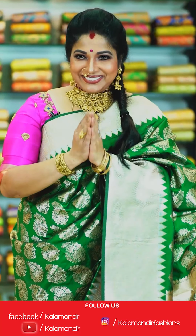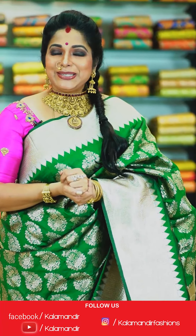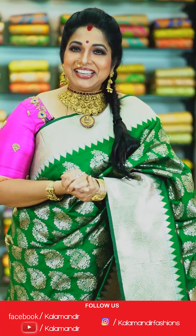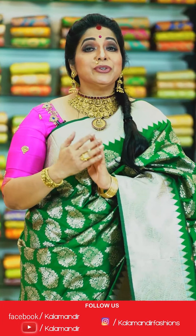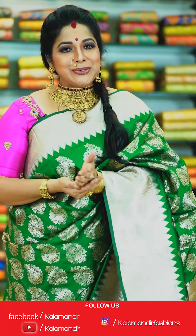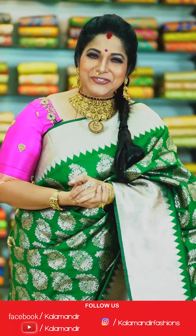Hello, hi, namaste! My name is Harita Jaki. Today we are going to talk about the Kalamandir live show. We are going to enjoy beautiful, budget-friendly sarees. Daily live shows on Facebook Kalamandir and on Instagram Kalamandir Fashions — do follow and enjoy.